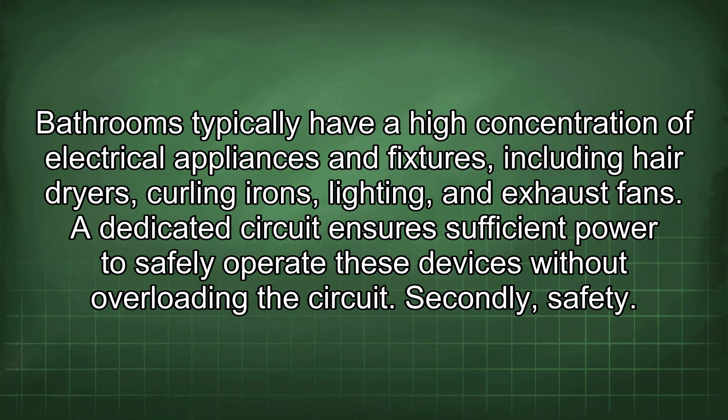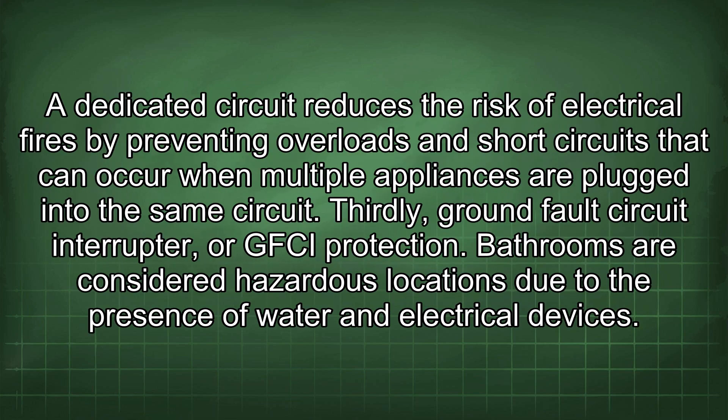Secondly, safety. A dedicated circuit reduces the risk of electrical fires by preventing overloads and short circuits that can occur when multiple appliances are plugged into the same circuit.